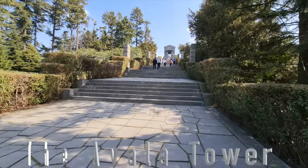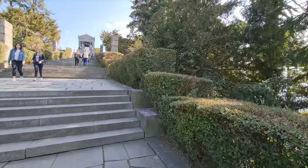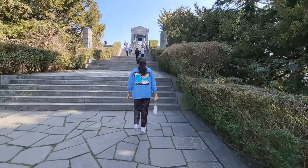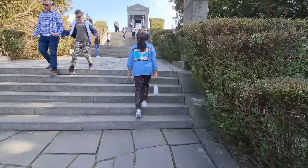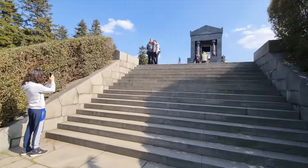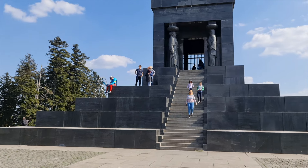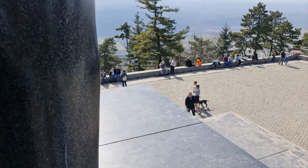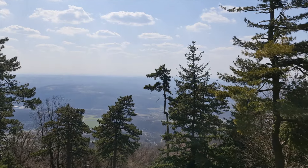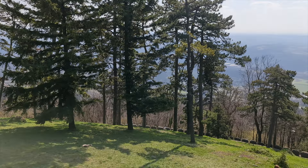Number five, I will take you to Avala Mountain. This is the location for the Monument to the Unknown and also the famous Avala Tower. This is a perfect location to overlook the great views of the city, come have a picnic, play with your kids and family, just chill, relax, and enjoy the beautiful nature.